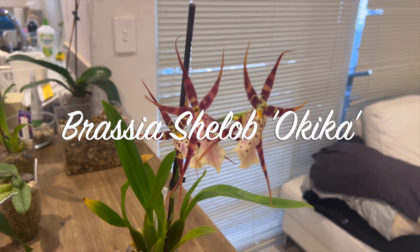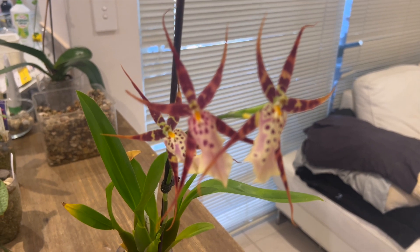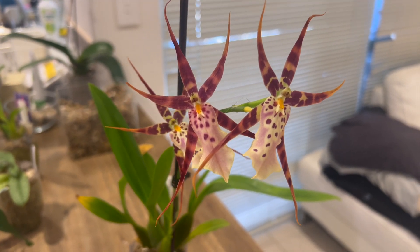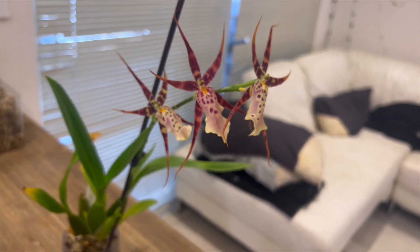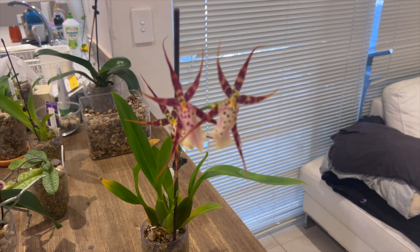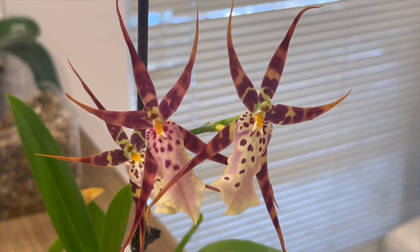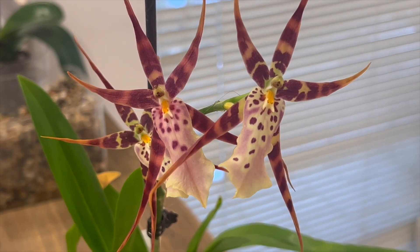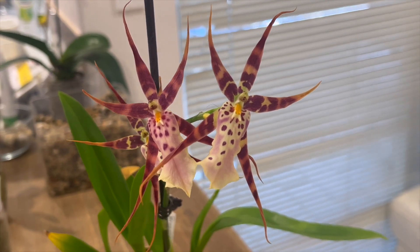Now a little follow-up on this Brassia shilob oqueca. This was a seedling plant I bought a few years ago and this is its first flower spike. I got three blooms off the spike but had three buds blast, so half and half for a first-time spiker - not super upset with that. Beautiful flowers, but as you can see they're starting to turn more red than yellow, and I can't detect any fragrance anymore, so I'm unsure if they're just hard to smell or have become non-fragrant.